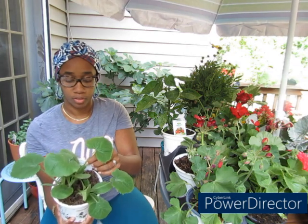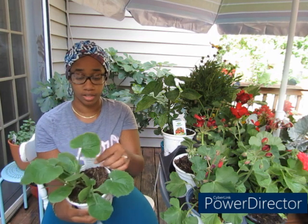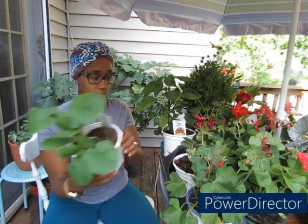I got these Green Griller zucchinis — it's supposed to be like a little patio style. There are one, two, three, four, five — five plants in here. I think I paid like three dollars and something for this.